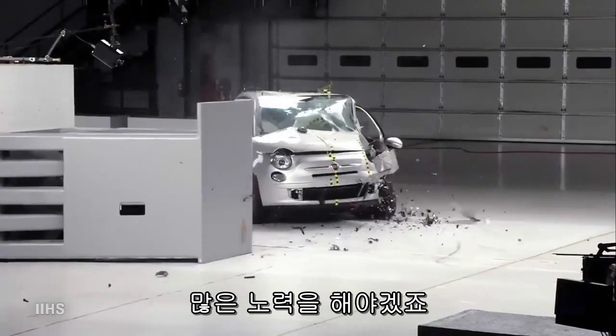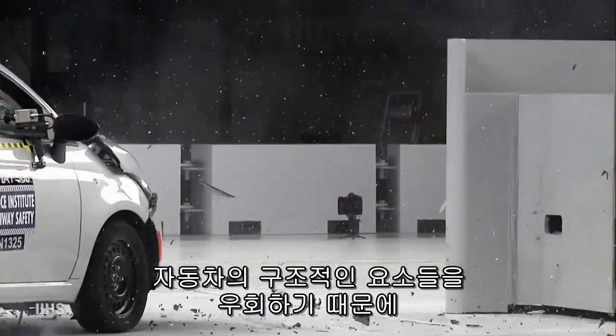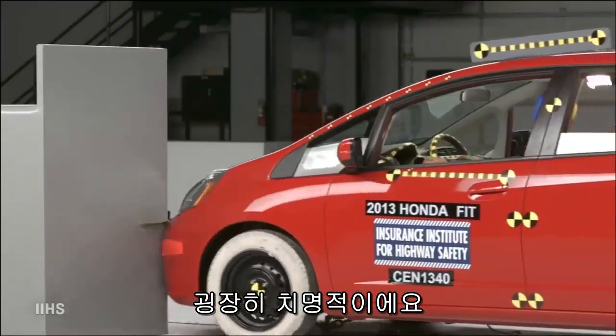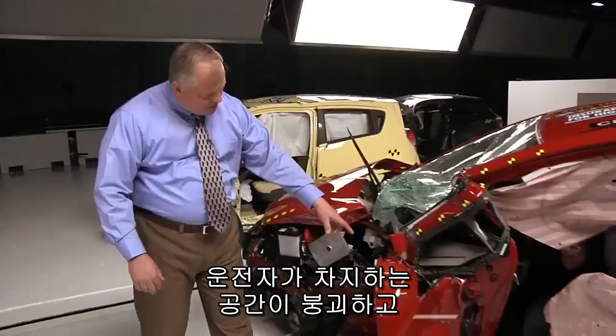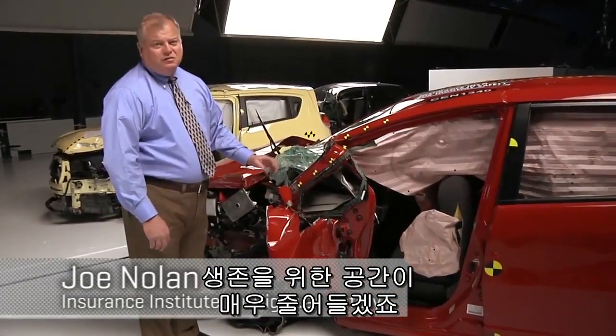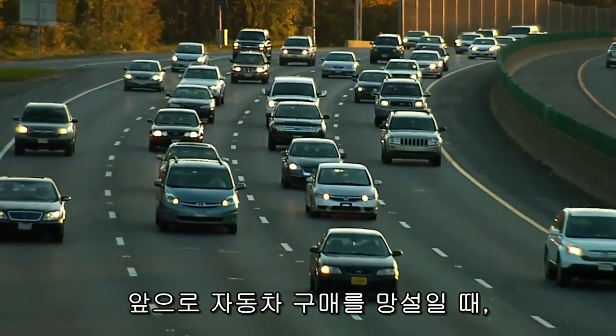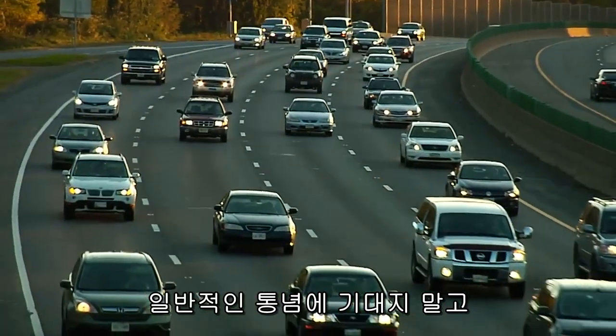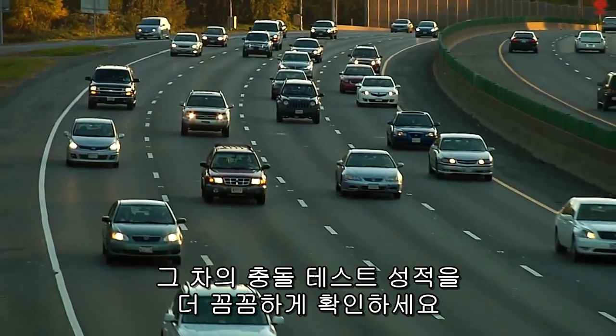A small overlap crash can be devastating because often the main structural elements of the vehicle are bypassed. If the vehicle is not designed for this, that can lead to massive collapse of the occupant compartment and a big reduction in survival space. It pays to double-check how a car you're considering really does in crash tests, and not just rely on conventional wisdom.